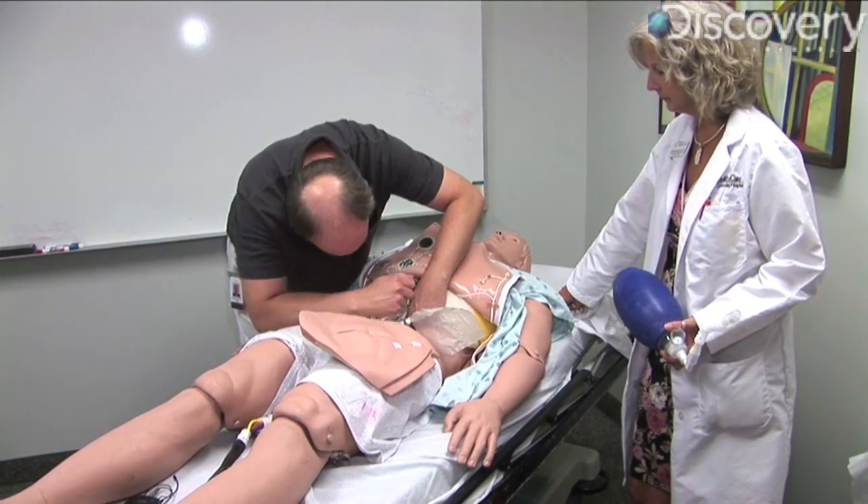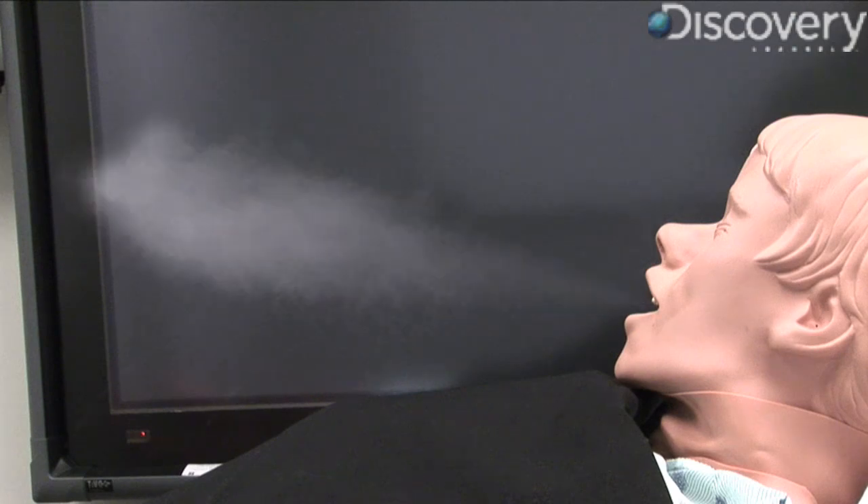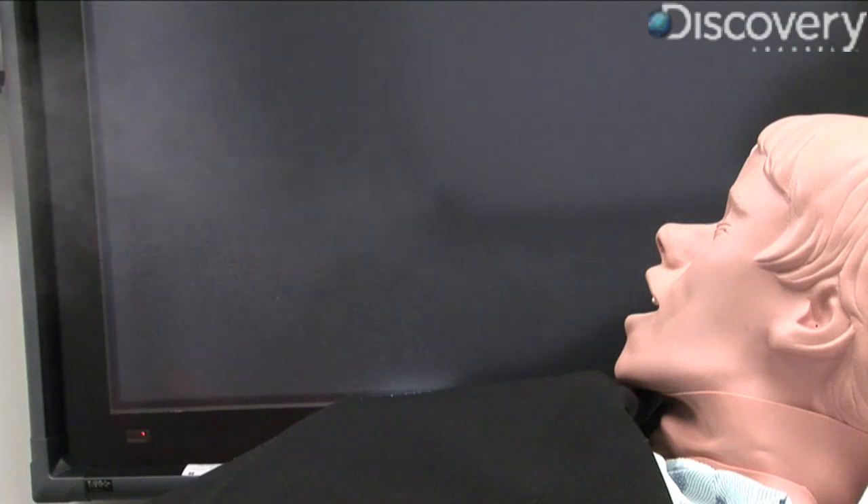This is Puff Daddy, a human patient simulator at the University of Louisville Hospital. His job is to simulate coughs so that everyone from healthcare workers to the general public can see how much our germs spread through the air when we cough.